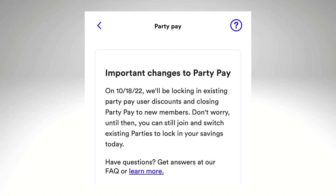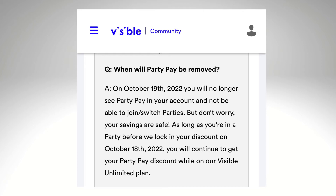What you need to know is that you've got until October 18, 2022 to switch to a different party if you have to and lock in your discount. But you're not going to be able to lock in your $25 a month rate forever — it's really just temporary.